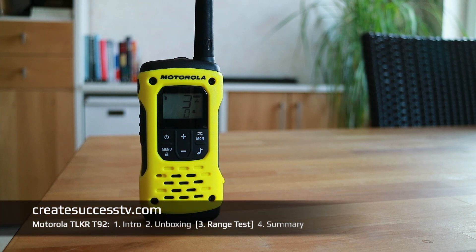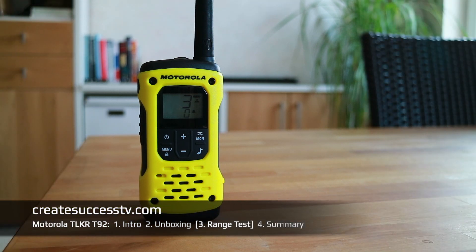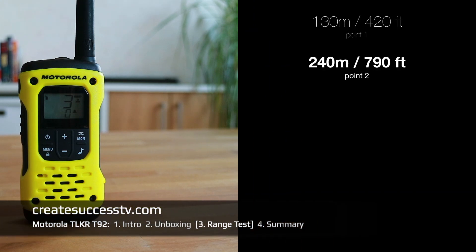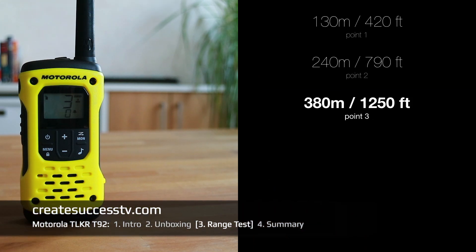Range test of the waterproof Motorola two-way radios. Test point number one at about 420 feet — still clear. Moving further, test point number two at 790 feet — should be loud and clear. Test point number three at 1,250 feet — really nice weather today, lots of sunshine.